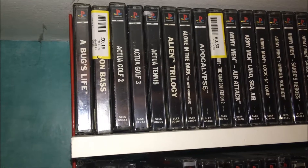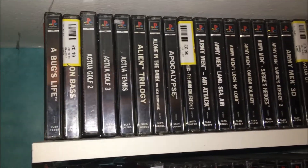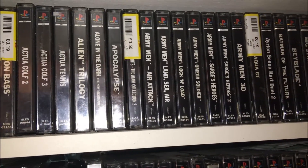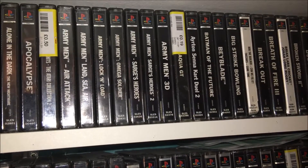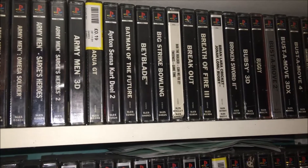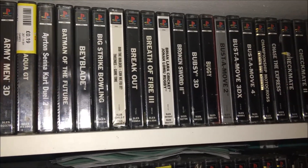Hey guys, welcome back to an update on my PlayStation 1 collection. This is my whole collection in my games room — they're all in alphabetical order. As you can see, a few of these will have Cash Converters labels; there's a nice 19p label on there. The games range from really fun games to play to awful games.